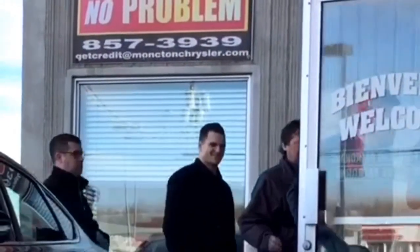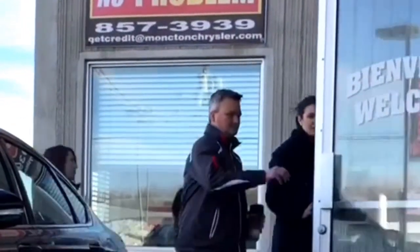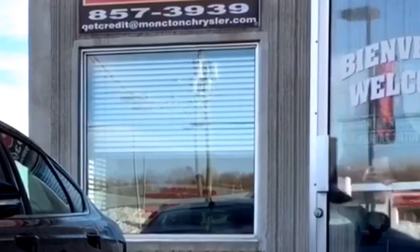Hey boys and girls, ladies and gentlemen of the internet, this is your guy with the eye, your personal shopper and auto stylist, Chris. Isn't it time you treated yourself just a little bit? The old hatchback is getting a bit too small for your lifestyle, am I right?